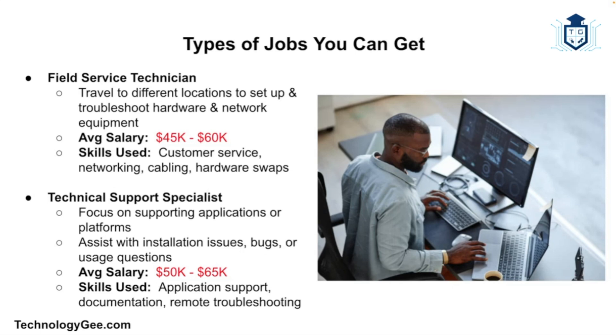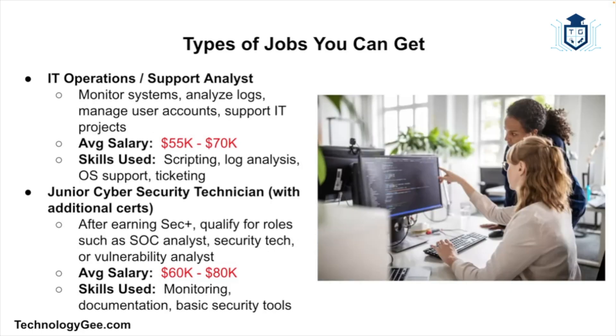You might also find yourself working as a Technical Support Specialist, a role that focuses more on supporting specific applications or platforms. You might work for a software company helping customers with installation issues, bugs, or usage questions, with an average salary of about $50,000–$65,000 per year. There's also the role of IT Operations and/or Support Analyst — as you gain more experience you might move into analyst roles involving monitoring systems, analyzing logs, managing user accounts, and supporting IT projects, with an average salary of about $55,000–$70,000 per year.